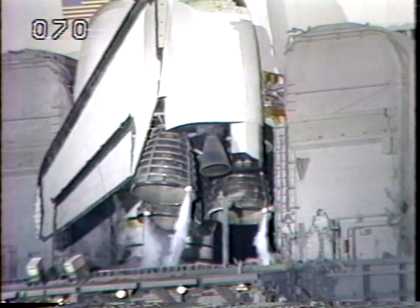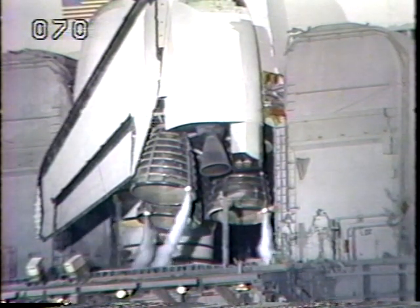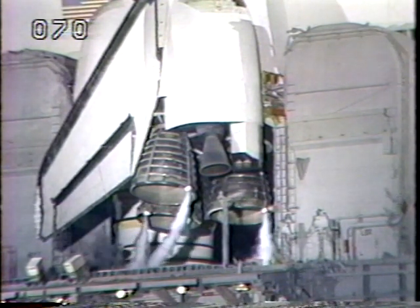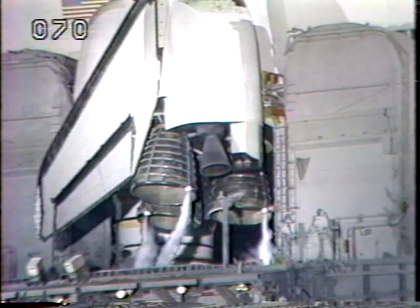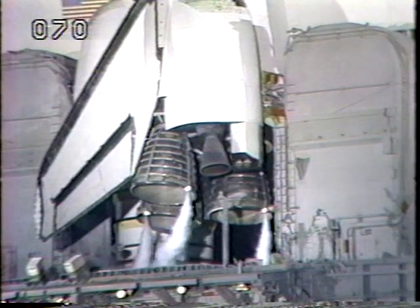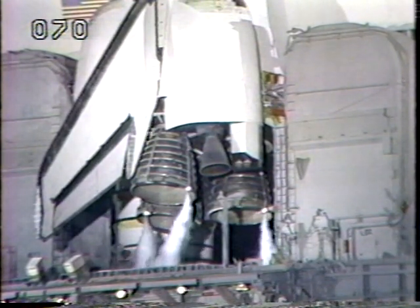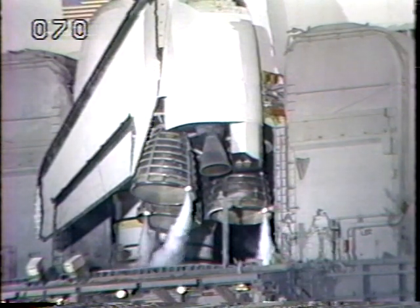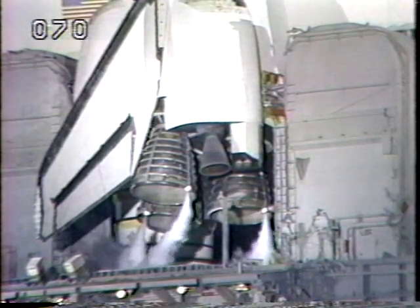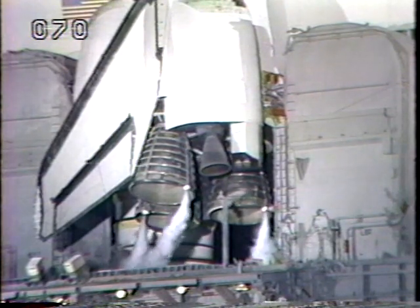T-minus 4 minutes, 25 seconds, and counting. The solid rocket boosters and external tank safe and armed devices have been armed. An inhibit will remain on the safety devices until T-minus 10 seconds. T-minus 4 minutes and counting. The flight crew has been reminded to close the airtight visors on their launch and entry helmet. The final purge sequence of the main engines is underway. T-minus 3 minutes, 40 seconds, and the orbiter aerosurface test has started. The orbiter flight control surfaces are moved through a pre-programmed pattern to verify that they're ready for launch.